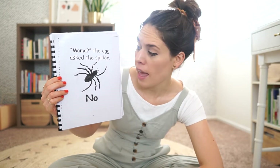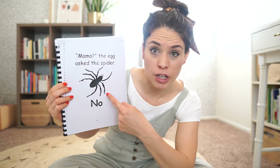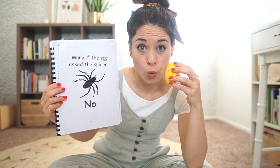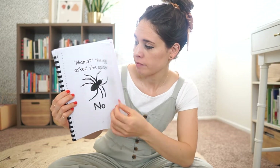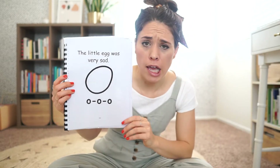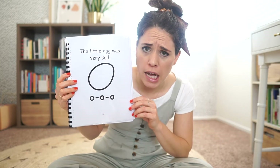Mama? The egg asked the spider. No! The little egg was very sad. Can you make a sad face? He was sad.